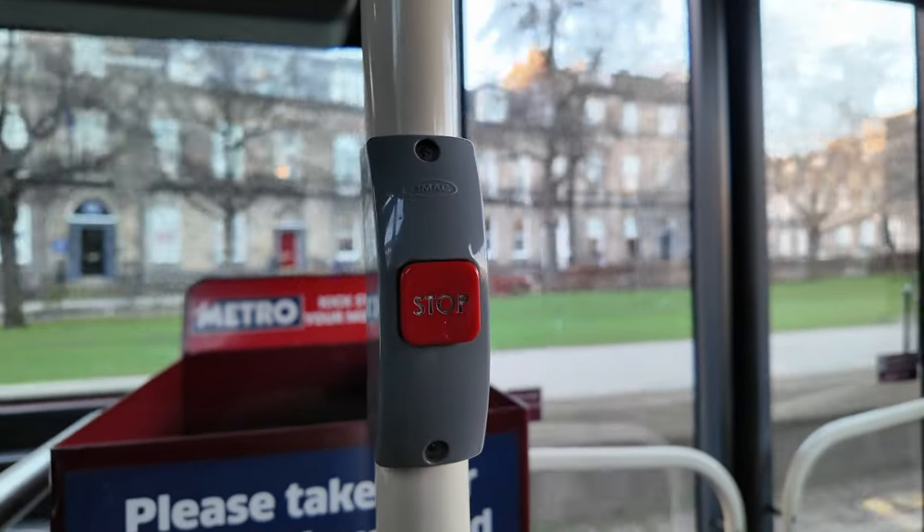You'll sometimes see buses with two doors. The standard is still one door — everyone exits and boards from the front. With two doors, people exit from the middle/back door, but you still board from the front to show or buy your ticket from the driver. An easy mistake: all buses operate on an on-demand system. To get off, you must press the red 'Stop' button somewhere on the bus — it makes a ding and the driver knows to stop. If you don't press it, the bus keeps going.